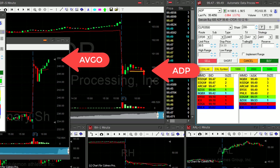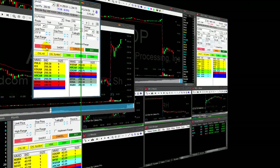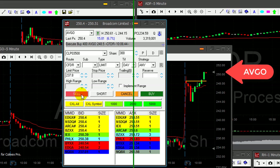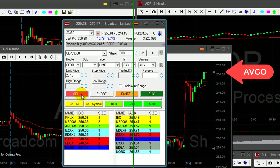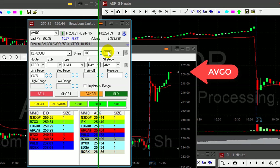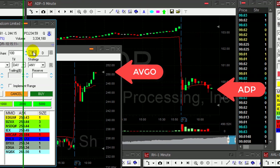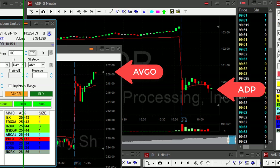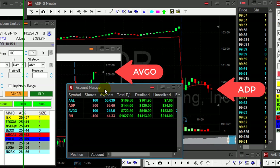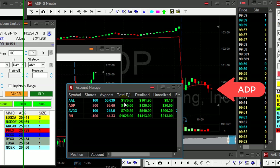Took my partial in ADP — not exactly like I wanted, but I needed to put it out of the picture. AVGO — what a lovely trade. 400 shares, almost 2 points, up $760. About to take my partial — took 300 shares in AVGO, that worked out fine. ADP, not quite like what I wanted but I couldn't handle them both, so I had to take a quick partial. AVGO did well, ADP did good.